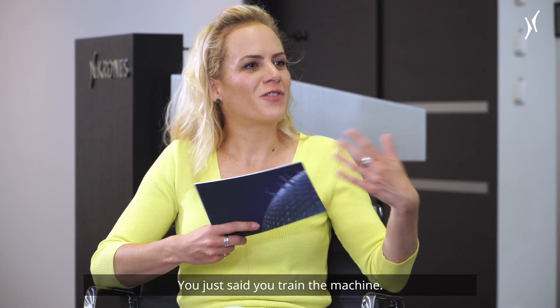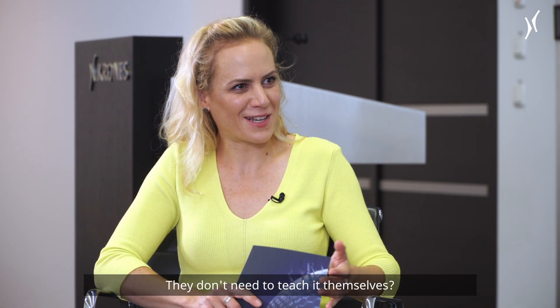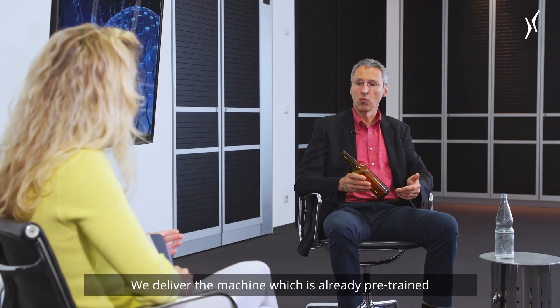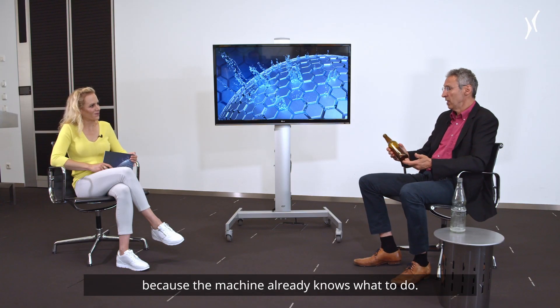You just said you train the machine. Do I understand correctly — the customer gets the smart machine and they don't need to teach it themselves? That's right. We deliver the machine, which is already pre-trained, and we have a very fast ramp-up because the machine already knows what to do.